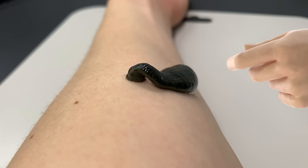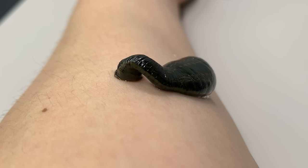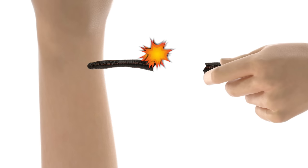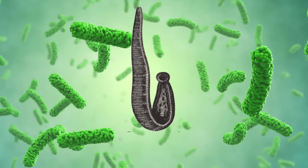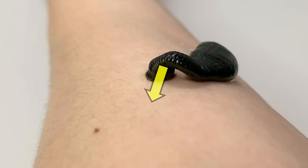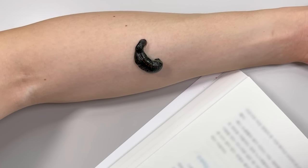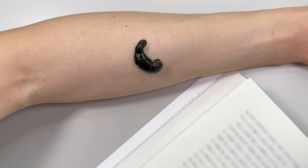When using a medical leech, it's generally advisable not to forcibly detach it once it begins feeding. Because they firmly secure their jaws while sucking blood, forcibly detaching them can sometimes result in their bodies tearing apart, or it may lead to their digestive contents entering our bodies. Since the leech's stomach contains bacteria that aid in digestion, there is a risk of infection. Therefore, when using medical leeches, it's advisable to wait patiently until they have drawn a sufficient amount of blood and detach themselves naturally.